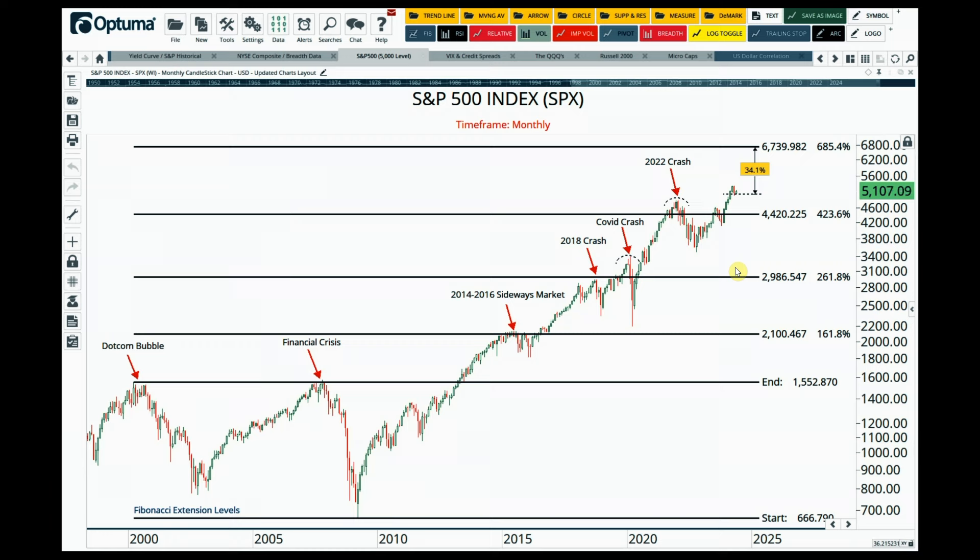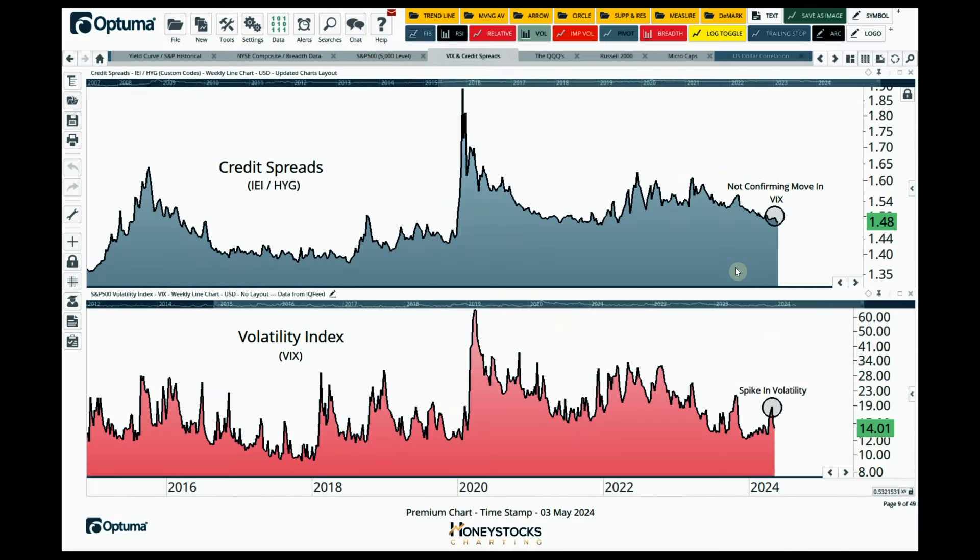The biggest tell for the current environment — and why I've been looking at this as a tradable textbook pullback — is the spike in the VIX over the last few weeks was not confirmed by credit spreads. That's very telling to me. It just says the volatility isn't as sinister as some would have you believe. When credit spreads and VIX are both going up together, that's the issue. We just didn't have that.